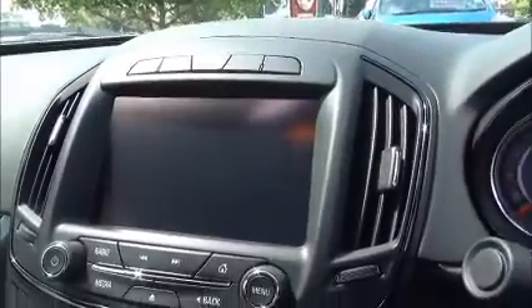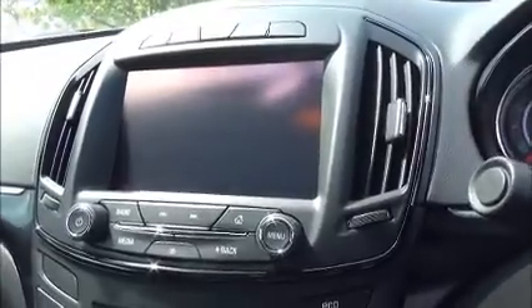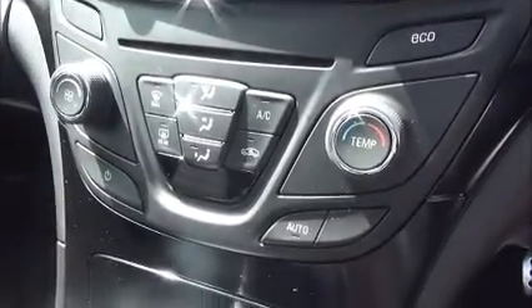The infotainment system is a single slot CD player with AM, FM and DAB digital radio, satellite navigation, air conditioning, six-speed manual gearbox, electronic handbrake, armrest and storage compartments with two USBs and an auxiliary for iPods and music devices, and a glove box for more storage.